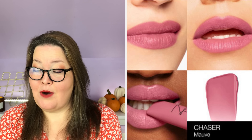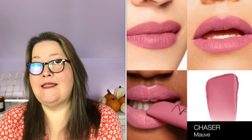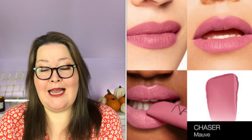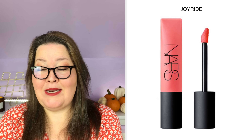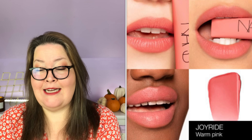First off, we have NARS Air Matte Lip Color in Chaser, Joyride, Surrender, Shag, or Thrust. They have a $28 value. They are limited, which means they will be some of the first to go in the box, and they are Canada and UK restricted. It says we've never included this many shade options for a single product, and we are realizing decision fatigue is real. Your perfect match is waiting for you, whether you're looking for a bright pop of color or a more neutral everyday shade.